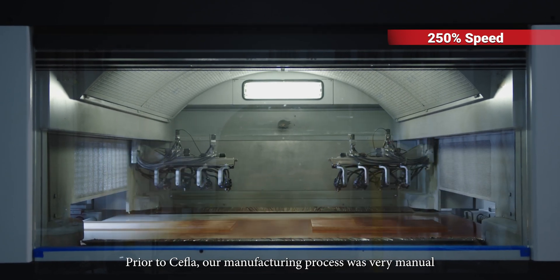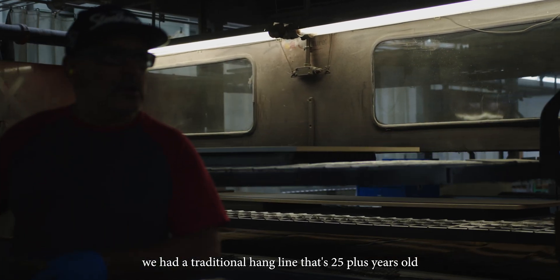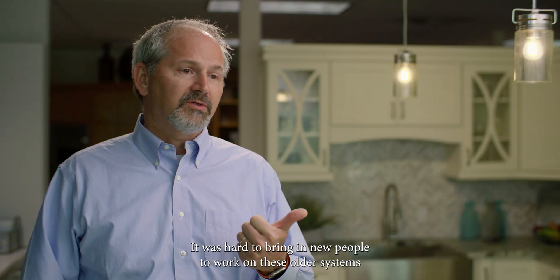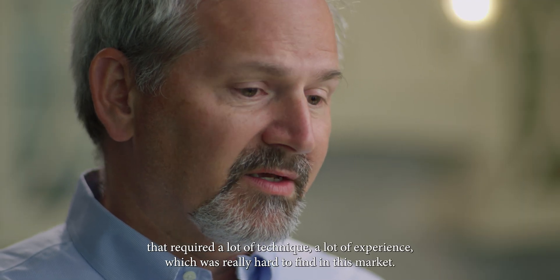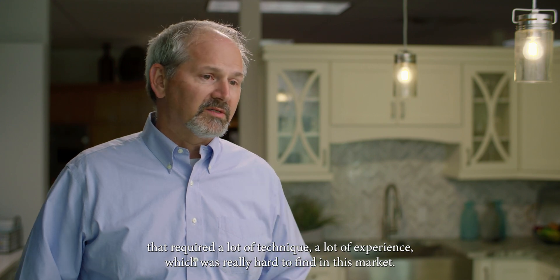Prior to Chefla, our manufacturing process was very manual. We have a traditional hang line that's 25 plus years old and a flat tray system for all of our lineal stock that requires a lot of manual spraying. It was hard to bring in new people to work on these older systems — that required a lot of technique, a lot of experience, which was really hard to find in this market.